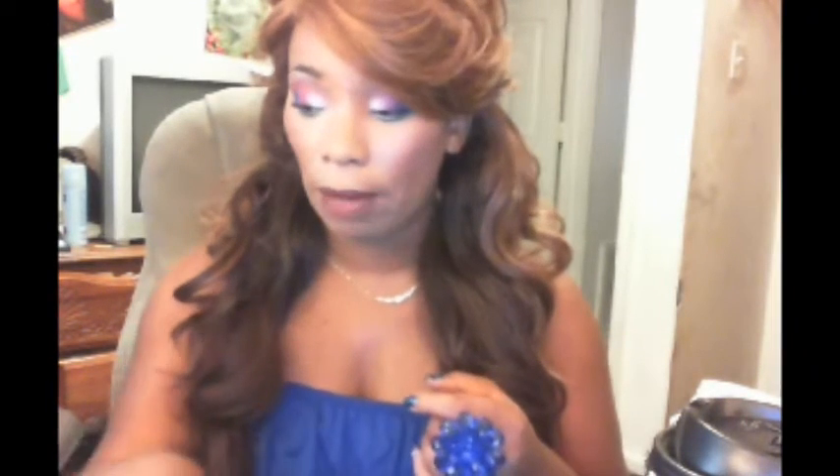I also have a mixture of blush from my palette here. So this is the rest of the look — happy day, and thank you guys for watching. Bye!